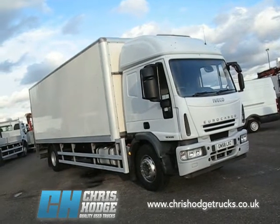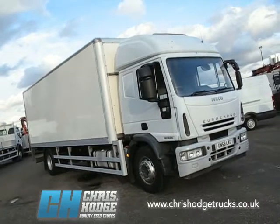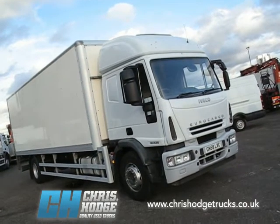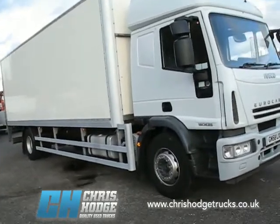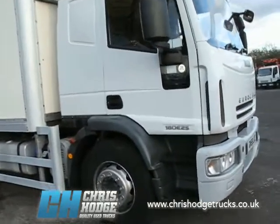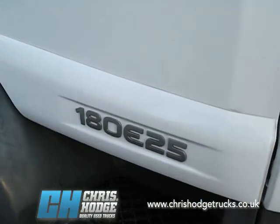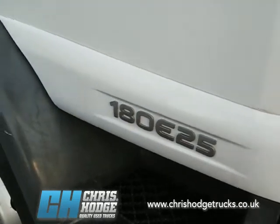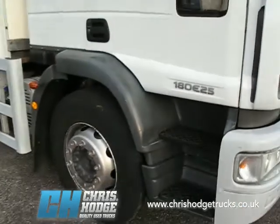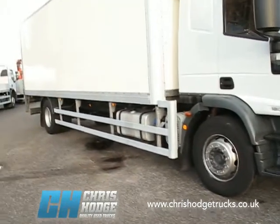Welcome back to Chris Hodge Trucks TV. Are you looking for a long distance 18 tonner? How about this, with a high roof sleeper — Euro Cargo 180 E25, 250 horsepower. It's a Euro 5 engine, which means it more than meets the London Low Emission Zone requirements, which change in 2012 so that the minimum you'll need is Euro 4. This is Euro 5, so it more than happily meets that, and it does it with SCR.